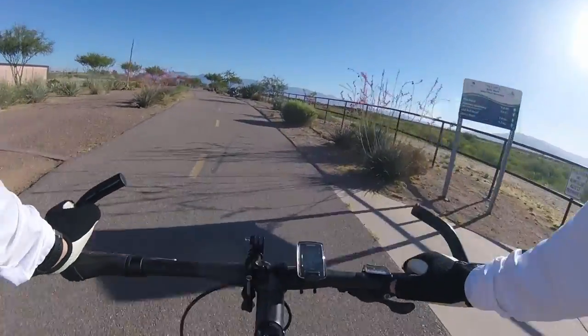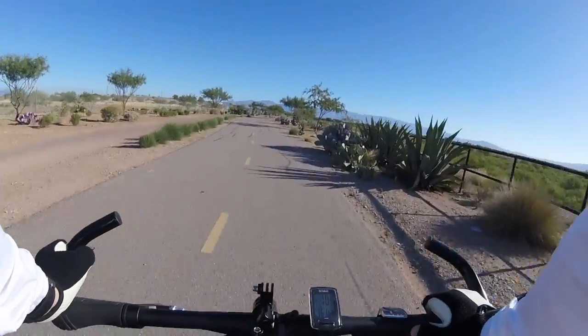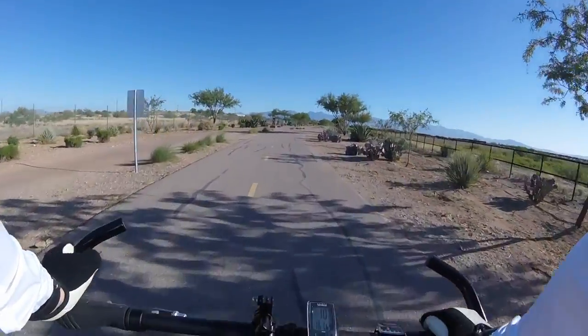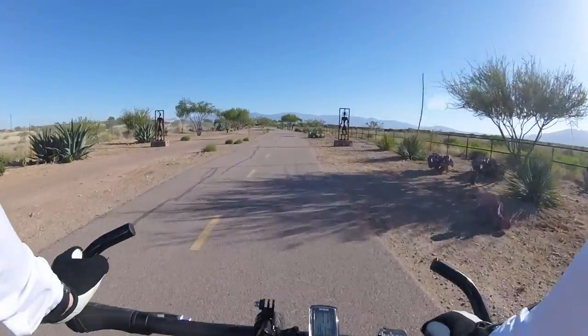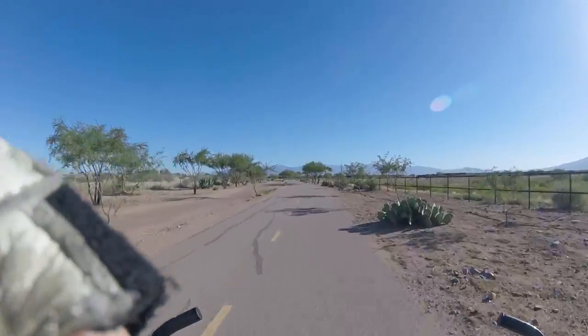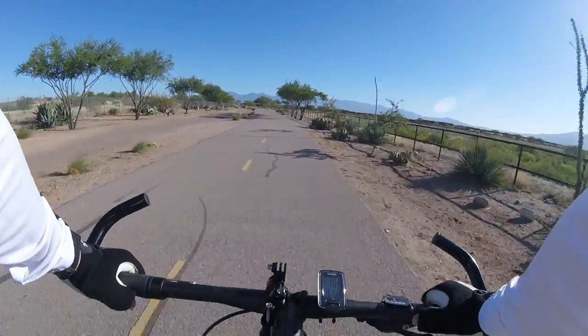That blue and white sign there shows the distance between Kolb Road and Rita Road. This trail is really nice — I take it all the time. It's paved. They have all kinds of little sculptures and things along the way, and information about the different types of wildlife.